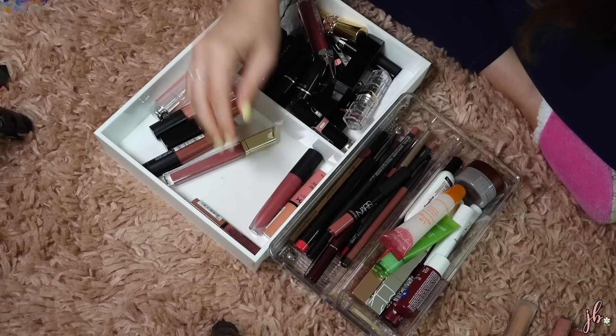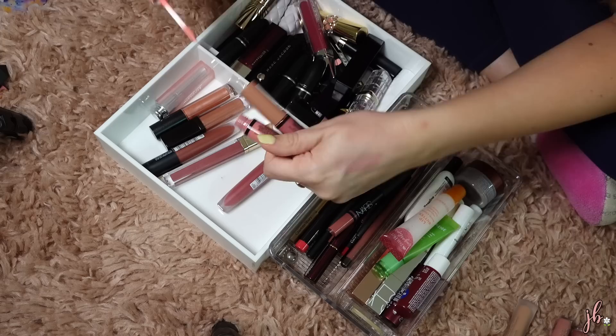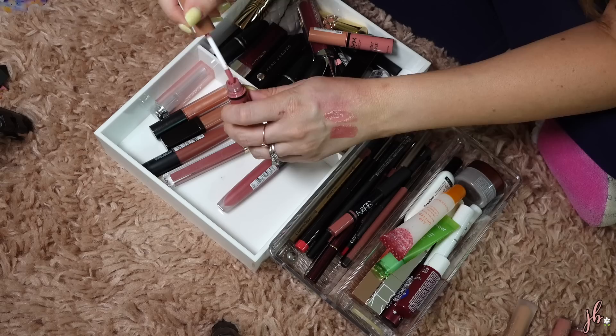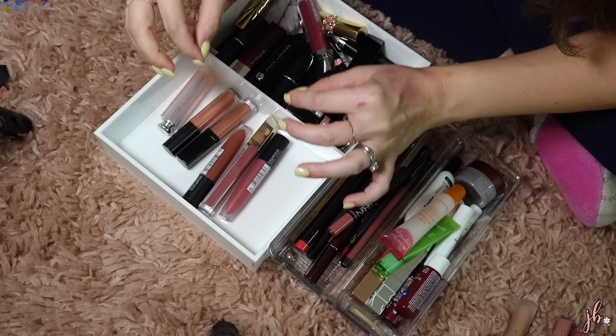I have two NYX Butter Glosses — I still think they're awesome. I have Creme Brulee and Tiramisu. They're just a low-key, comfy gloss. They're not sticky, they add a little bit of color, they smell good. They're similar in color but just different enough that I'm going to keep both because I like them both and I wear them a lot. Honestly, I feel like glosses I definitely wear more than lipstick, so I'm not surprised I'm keeping a lot of them.